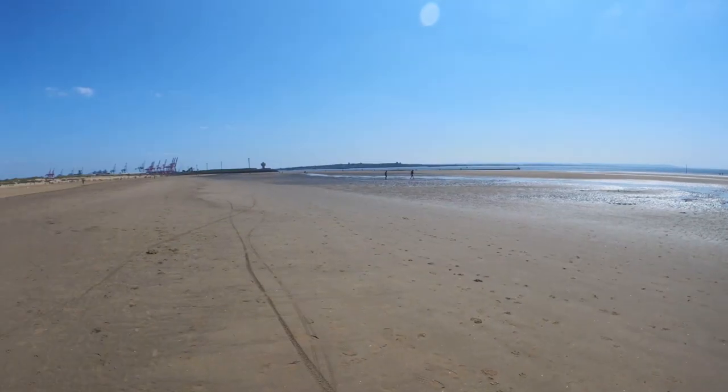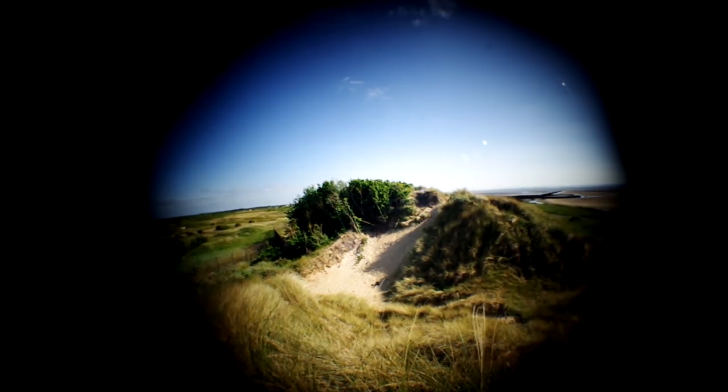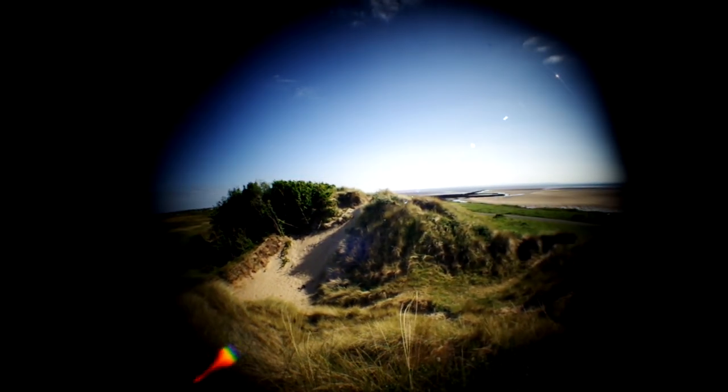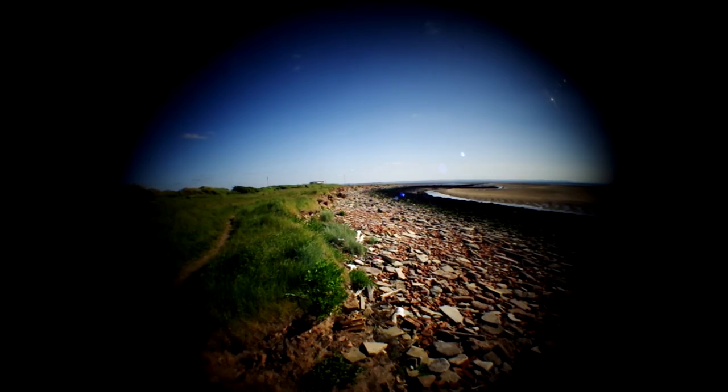Fort Crosby was a coastal defence battery, constructed between March of 1906 and October of 1907, having a crucial role of protecting the River Mersey and the Port of Liverpool during the First World War.